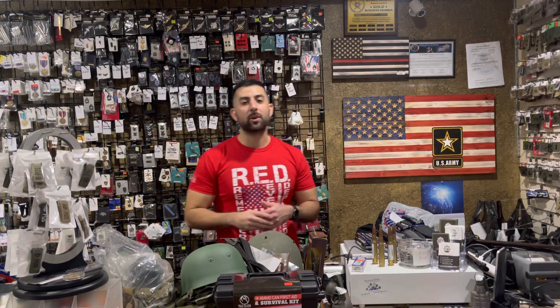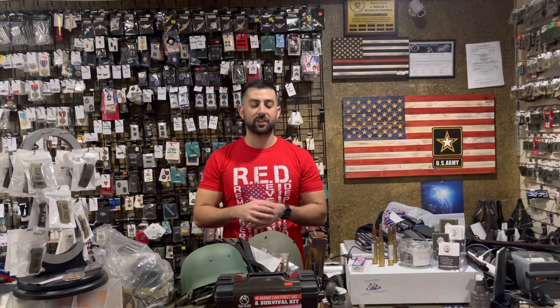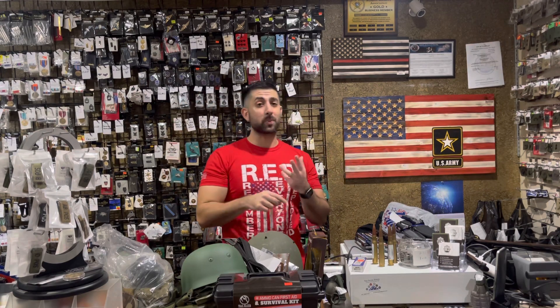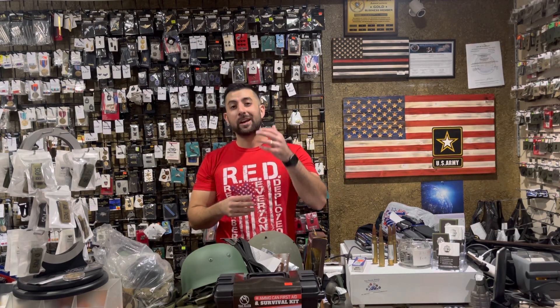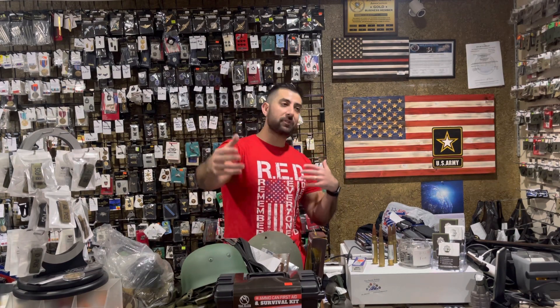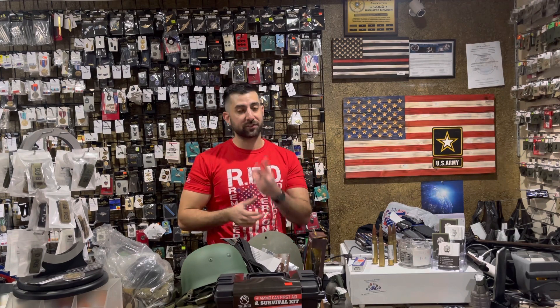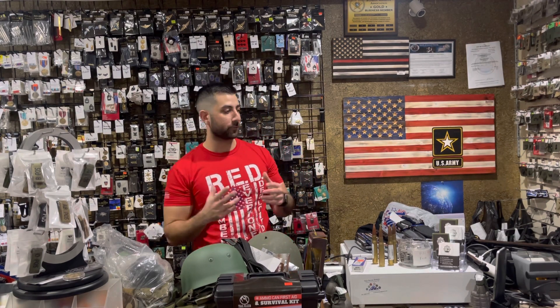Hey guys, it's Amr here with Gear Up, and we've got some great new arrivals in today — European surplus, military replica, European surplus, great tactical gear, novelties, survival supplies. We're about to open, so if I get interrupted, I apologize. This is take two — the first one didn't record, unfortunately.